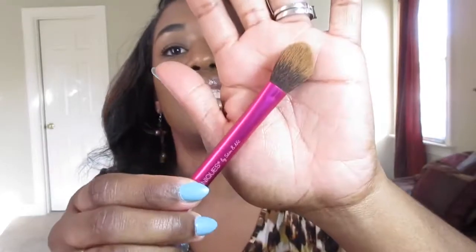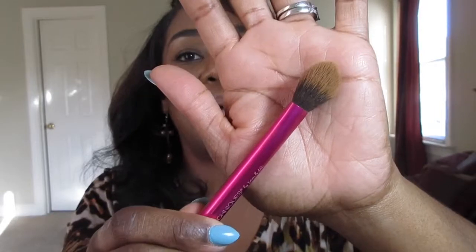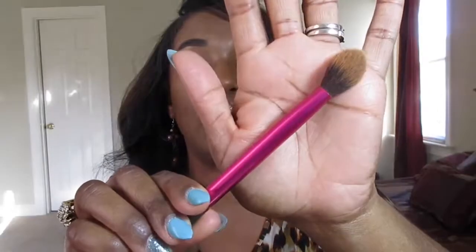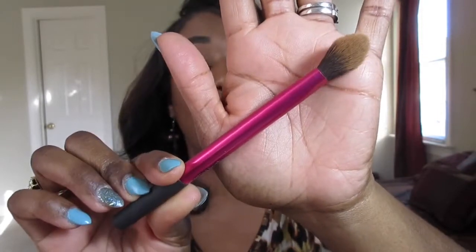My favorite makeup brush at the moment is this Real Techniques brush — it's the setting brush you use to set your under-eye concealer with powder. I absolutely love the fact that it sweeps right in perfectly. I also use it to powder my forehead, chin, and down the bridge of my nose. It's really inexpensive — you can get it at Target, Walmart, or Ulta. I love that brush.